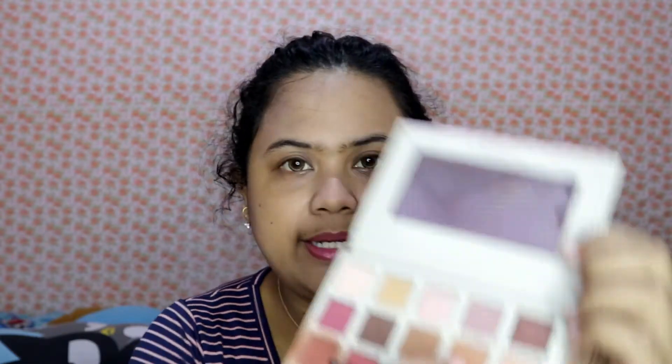Aku mau pakai blending brush. Brush apapun yang kalian punya, kalian bisa gunakan. Aku mau ambil warna yang ini — namanya Burn Orange. Untuk awalnya, taruh di seluruh eyelid. Jadi aku taruh semua yang di eyelid. Ini gampang banget, buat kalian yang pemula pun bisa ikutin. Kemudian fokuskan lagi warna yang sama tapi agak lebih banyak di bagian crease-nya saja. Biar seolah-olah mata kalian tuh lebih ada dimensi.